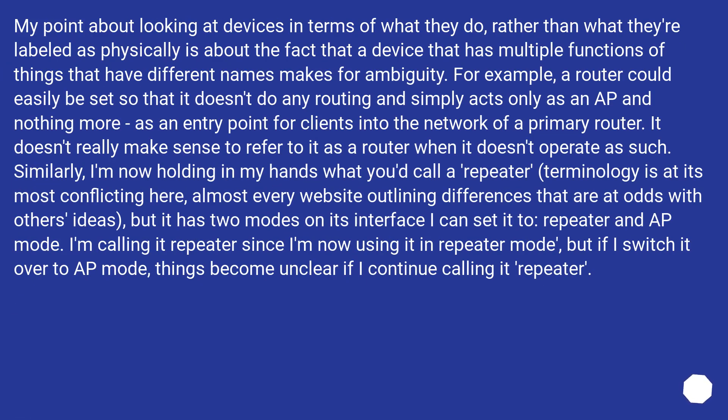My point about looking at devices in terms of what they do rather than what they're labeled as physically is about the fact that a device with multiple functions makes for ambiguity. For example, a router could easily be set so that it doesn't do any routing and simply acts only as an AP — as an entry point for clients into the network of a primary router. It doesn't really make sense to refer to it as a router when it doesn't operate as such.